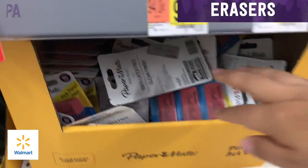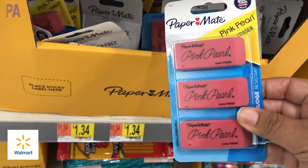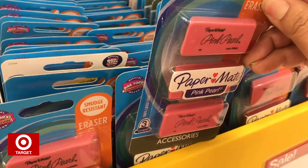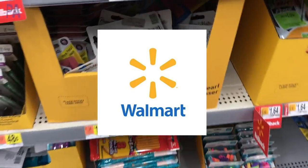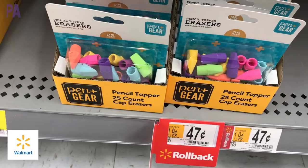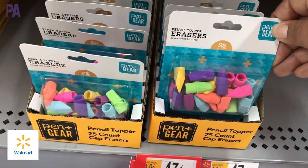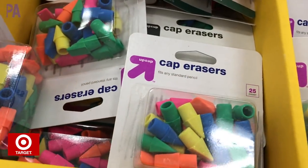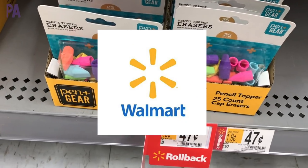Let's check out some erasers. For the name-brand Paper Mate 3-pack of erasers, it's $1.34 at Walmart. The exact same package at Target is $1.49 — so Walmart wins this one. For the pencil cap erasers, Walmart's brand is $0.47 for a pack, while the Up and Up brand at Target is $0.59 for a similar pack. Walmart wins this one too.